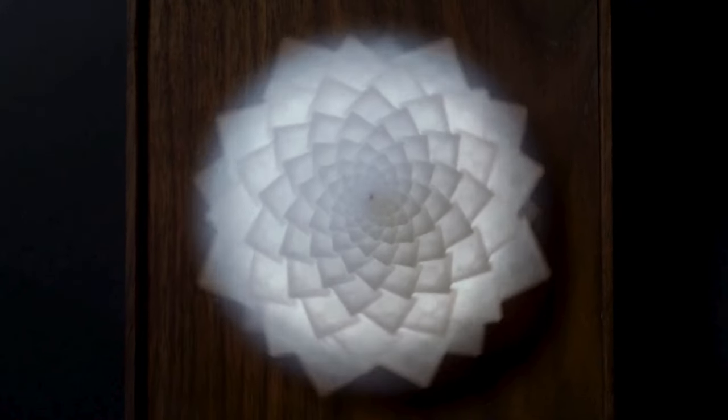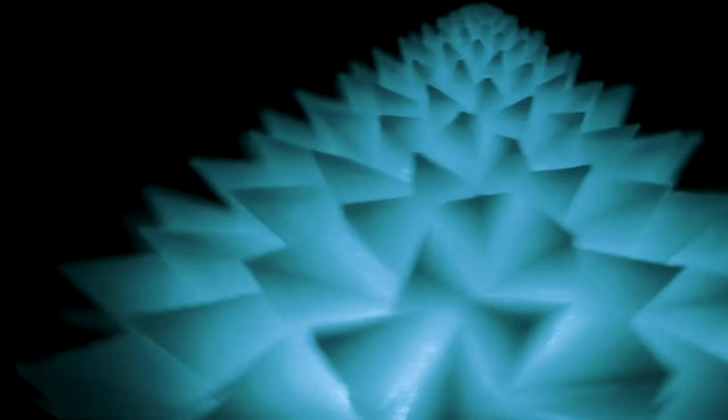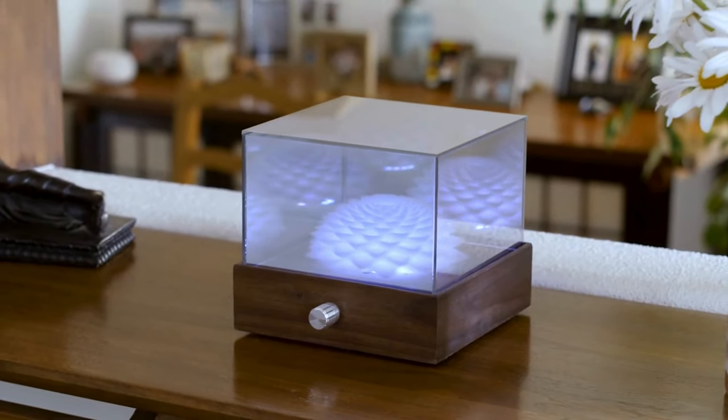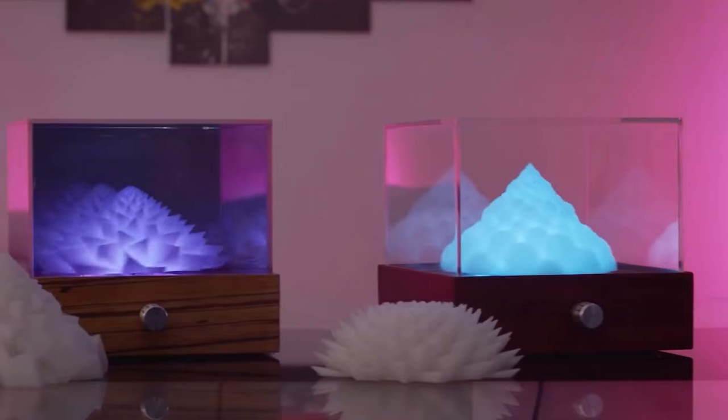Having this masterpiece on your desk isn't just about aesthetics — it's about fostering tranquility and reducing stress. Embrace the allure of Novatropes and experience the harmony of art and technology firsthand.